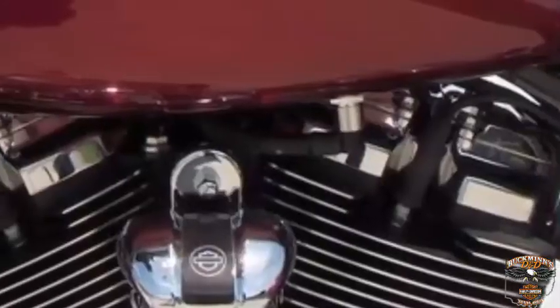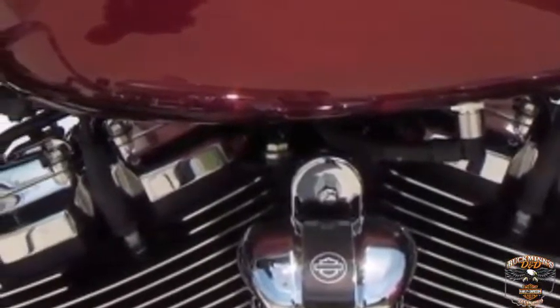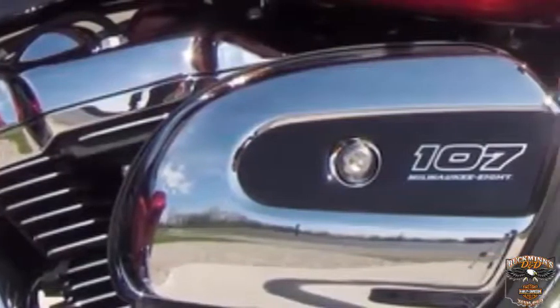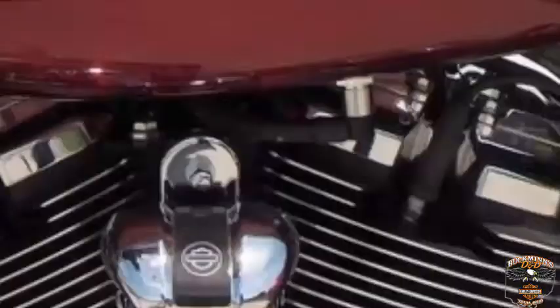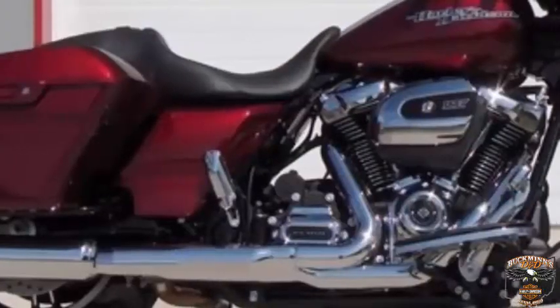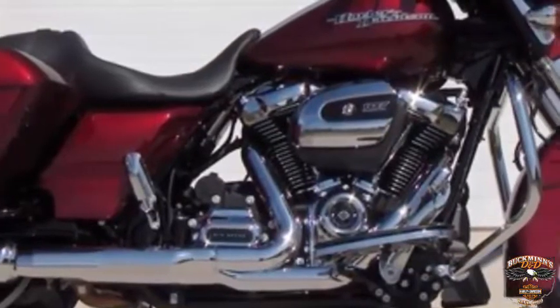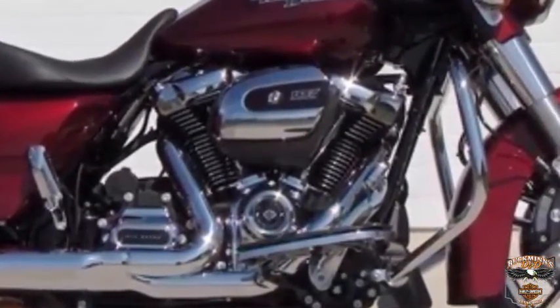The all-new 107 Milwaukee 8 engine has four valves per cylinder, 10% more torque than the Twin Cam, and 50% more intake and exhaust flow capacity. Dual spark plugs for each cylinder create more efficient combustion. The Milwaukee 8 engine is counterbalanced — weights counter the movement of the pistons to dampen engine vibration.